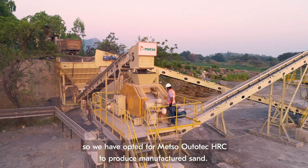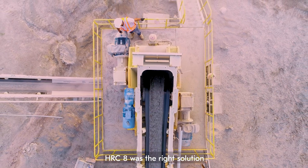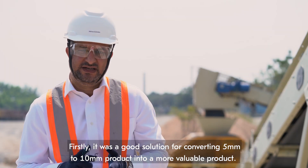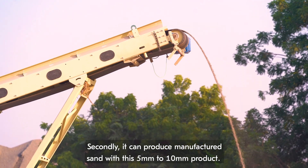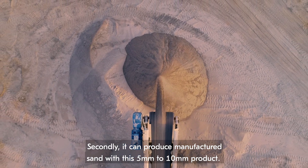So we went to the HRC for the production of manufactured sand. HRC 8 was the right solution because it handled both requirements of the customer. One, it was a good solution for converting the 5 to 10 product into a more valuable product. Second, it can produce manufactured sand from this 5 to 10 product.